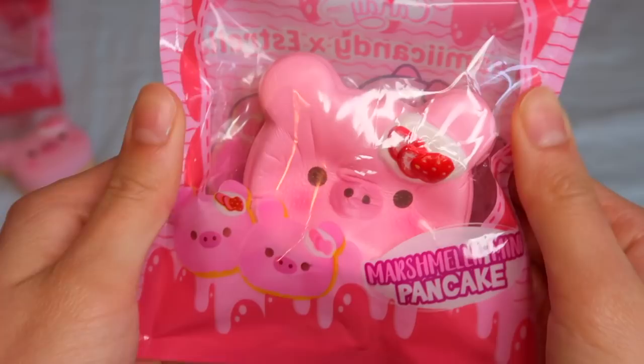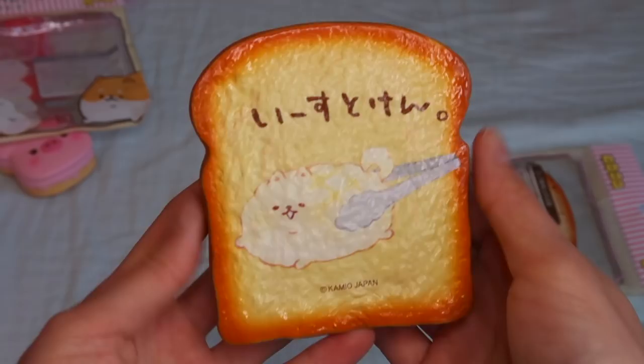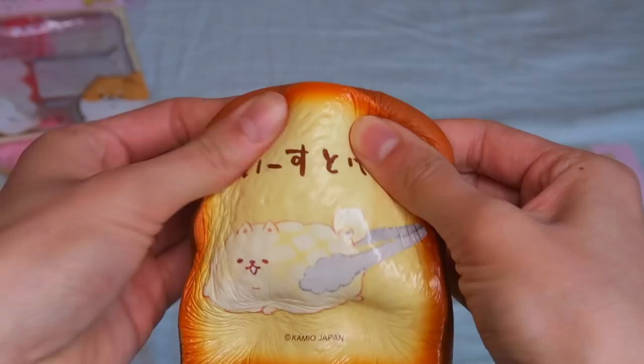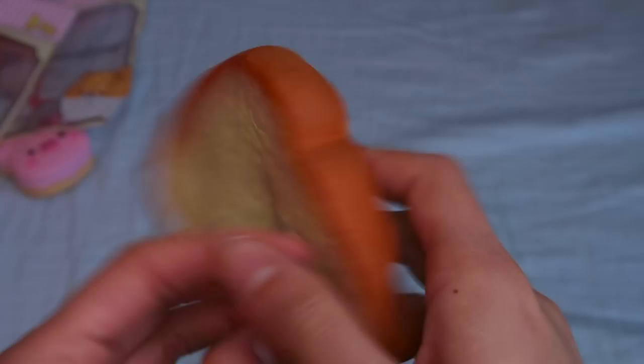I got these two Yeast Ken toast squishies — these were pretty new. I don't really know the exact names of them, but it's pretty sticky on the top. And here we have Yeast Ken — this one is my favorite design. It even has little baby ducks on the top. Super cute, love it.